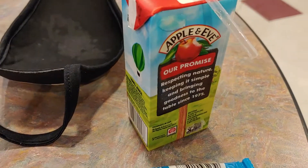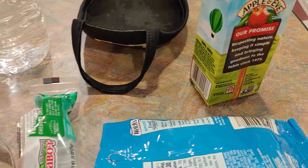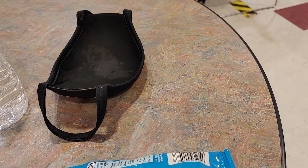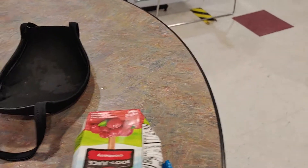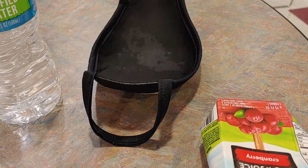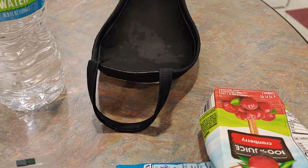Is it okay if I take a couple more pieces of cheese and then take three for the road? I really like that cheese. Yeah, you can take extra cheese if you want. Okay, thanks.